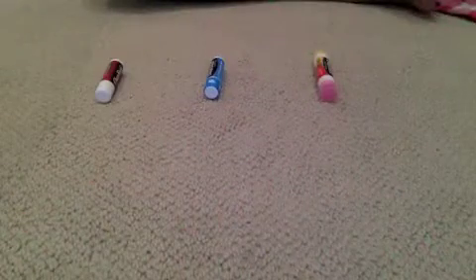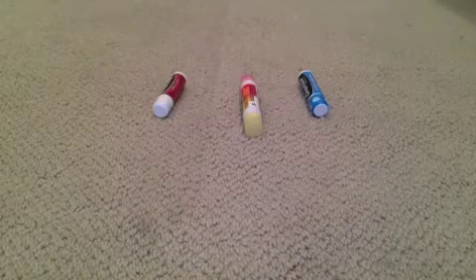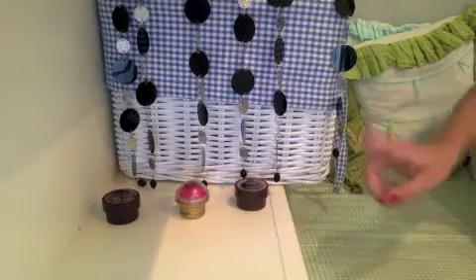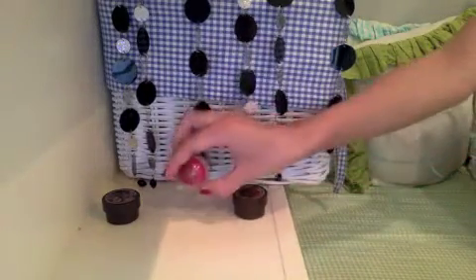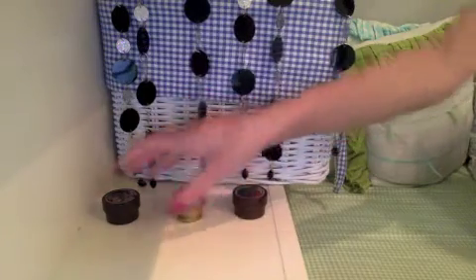I also have the peppermint Baby Lips and the quenched one too. Next I have the apple cider, cotton candy swirl, and strawberry banana smoothie. I have some Body Shop chapsticks — I have coconut lip butter and the cranberry joy lip balm.